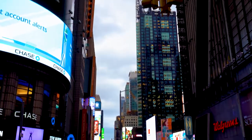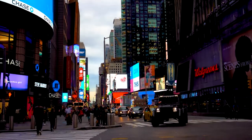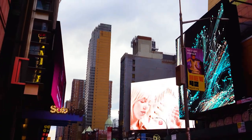Hey, what is up you guys? It's me Chelsea. Welcome to yet another New York vlog. Today I took a trip into Manhattan and the Big Apple and I just took a stroll around Times Square.